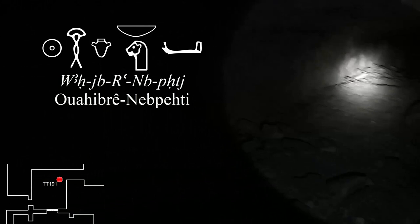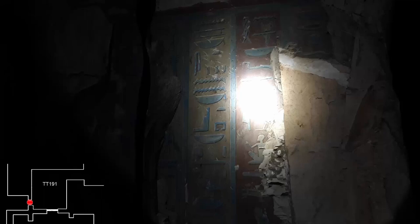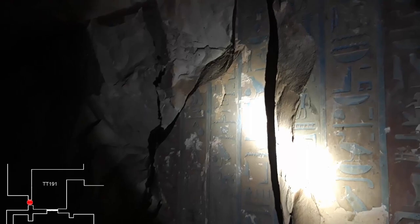An opening cut into the wall gives access to tomb 191, the tomb of Wahibre Nepeiti, who was a kind of majordomo of a Divine Adoratrice of Amun during the Late Period under the reign of Psamtik I. One can admire the remaining texts on the walls, which are hymns to Amun and to Osiris.